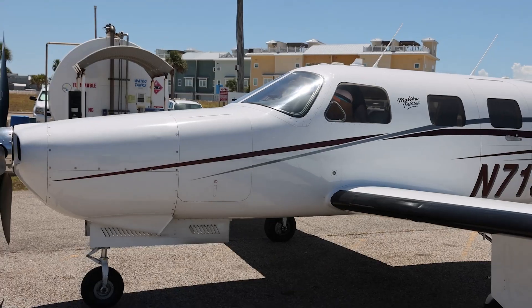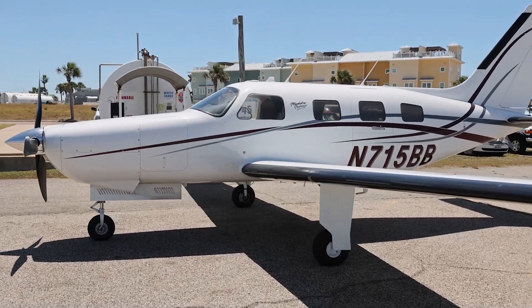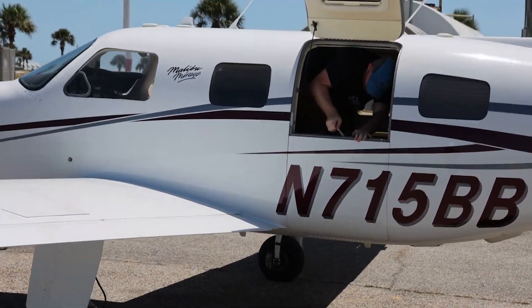Next, you have to park your airplane near the pumps. Another one that sounds really simple, but take care when you do this because more than one time has a pilot bumped the fuel pumps or the pylons guarding the fuel pumps with their wings.